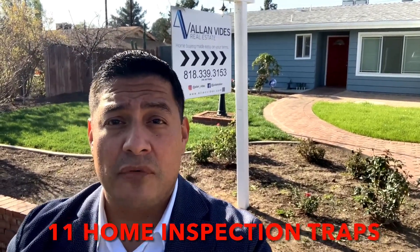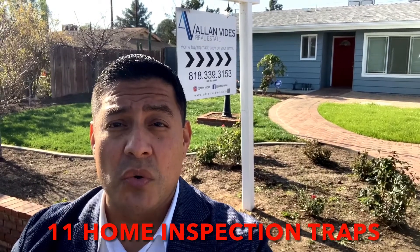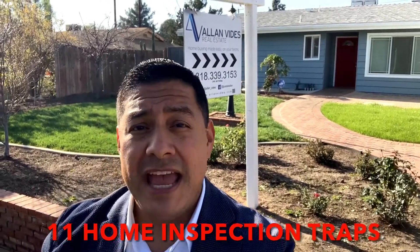I'm offering a free report entitled the 11 things you need to know to pass your home inspection and be prepared.